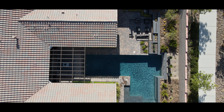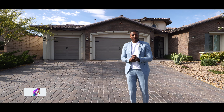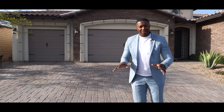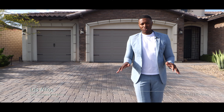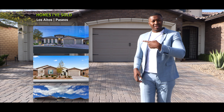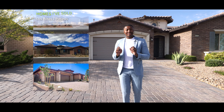Welcome back to the channel. If you're not familiar with this community, that probably means you're new, so welcome — thanks for subscribing and liking. If you are familiar, this is Los Altos by Toll Brothers, an all single-story community. I've sold several homes here and you may recognize some of the facades and exteriors. These particular homes are very unique.